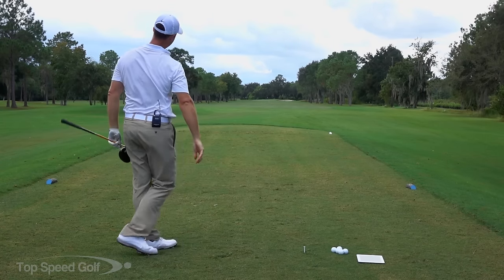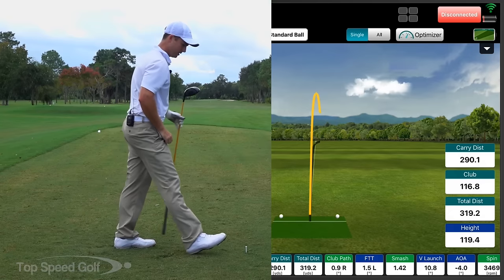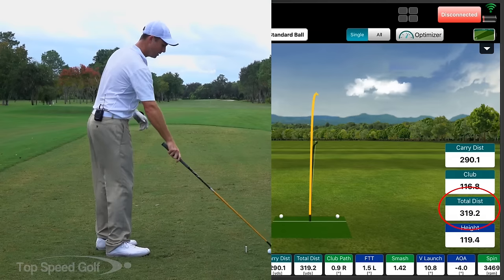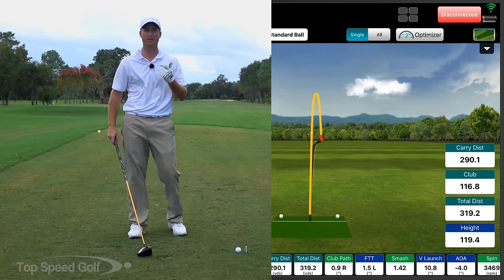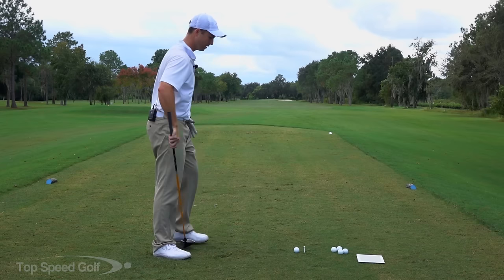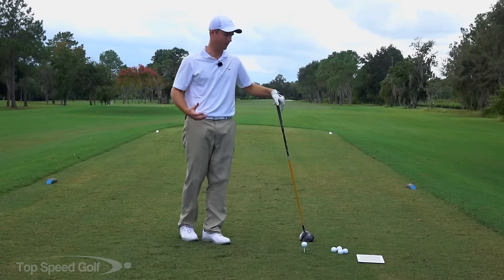That one's right down the middle again — a little bit of wind behind us today, but that was hit hard. 319 yards, slight fade. So we've talked about stable fluid spine, lag, release, and the compression line. Those are really, really important — big things to be able to be consistent and get consistent speed.